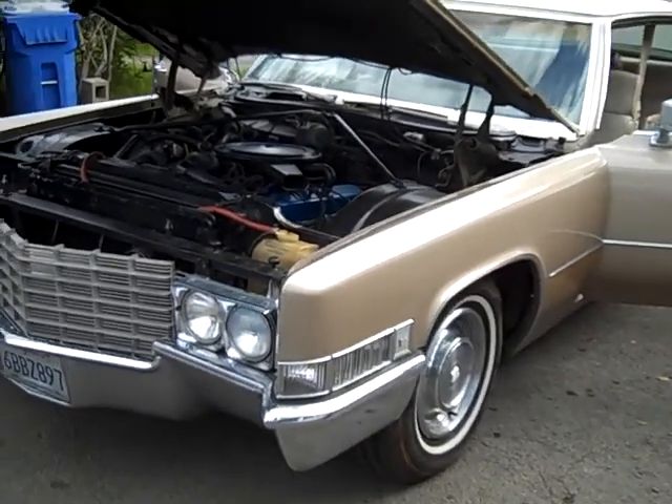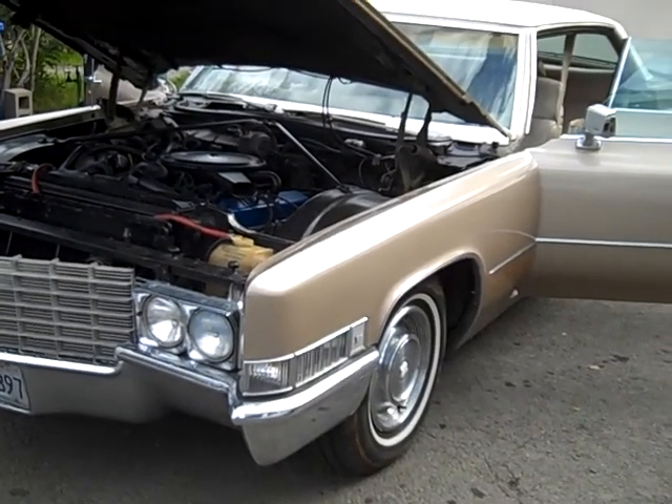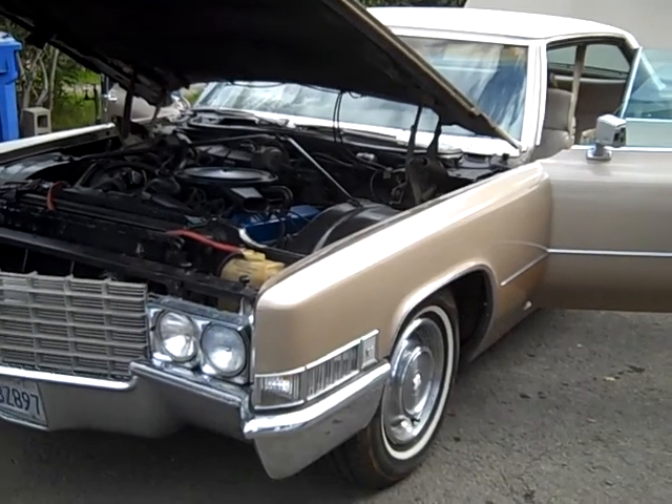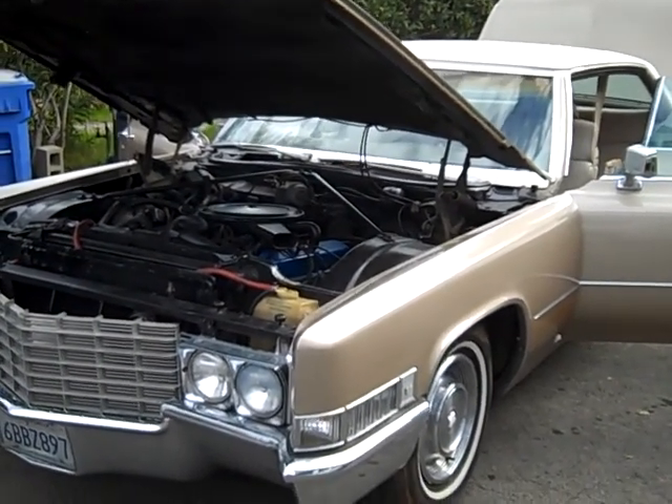This is a 1969 Cadillac Sedan DeVille. Let's do a little walk-around inspection report on this car. I've already opened it all up, which makes it easier for me to talk and do the video at the same time, and close things up as we go.